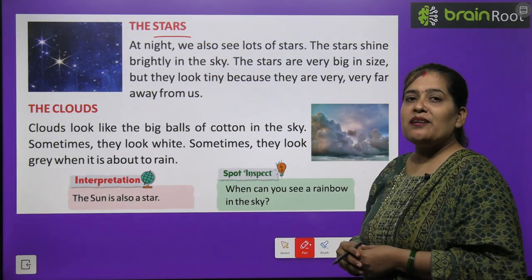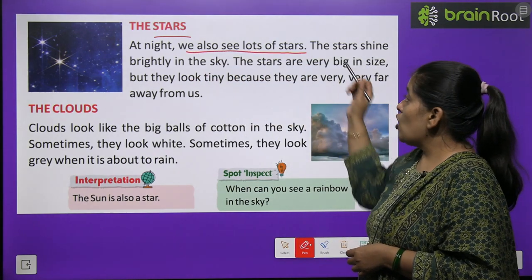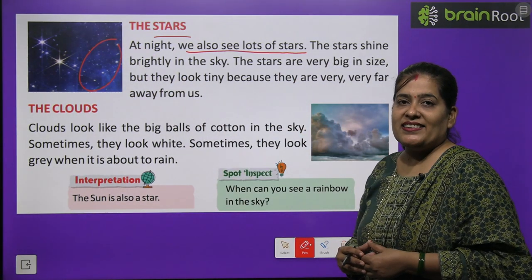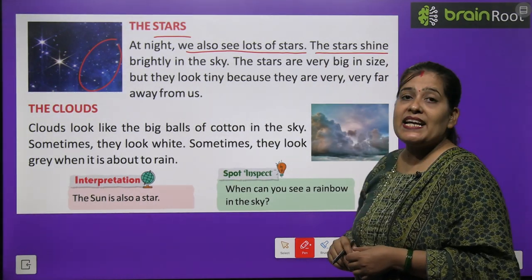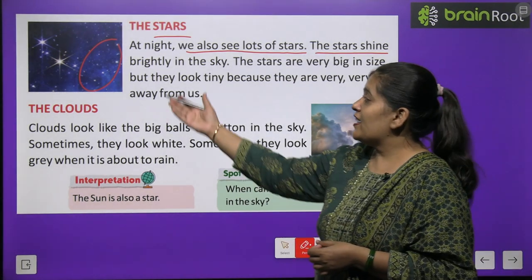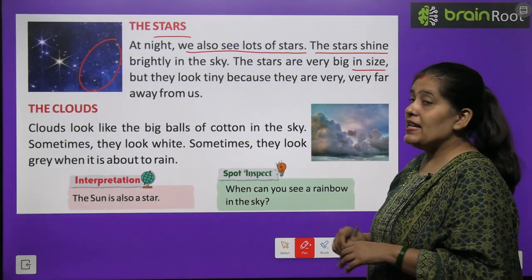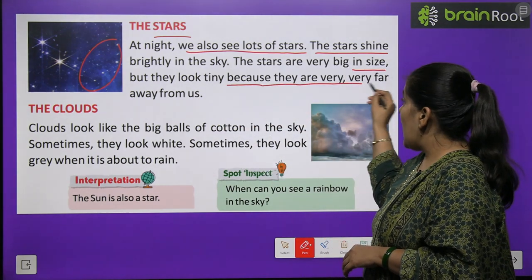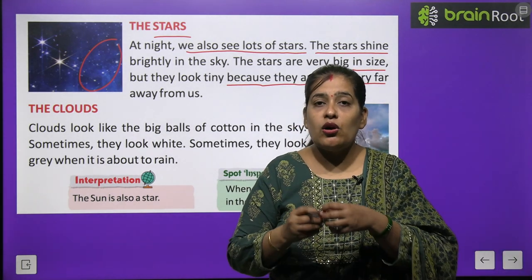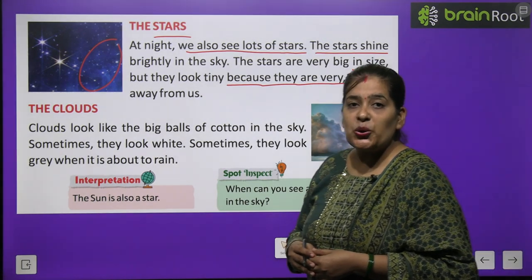The stars — stars matlab tare, cham-chamate tare. Ab hum padhenge taaron ke baare mein. At night we also see lots of stars. Raat ke samay aasman mein hum bahut saare tim-timaate hue tare dekhte hain. The stars shine brightly in the sky. Tare aasman mein bahut tez roshni se chamakte hain. The stars are very big in size, but they look tiny because they are very very far from us. Tare hote to bahut bade hain aakaar mein, lekin wo hamein chhote kyun dikhte hain? Kyunki wo hamse bahut bahut door hote hain, isliye hamen bahut chhote dikhte hain.